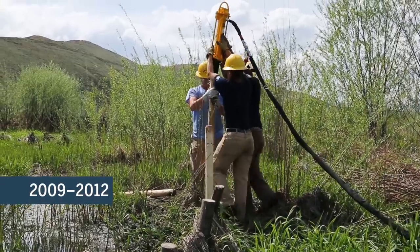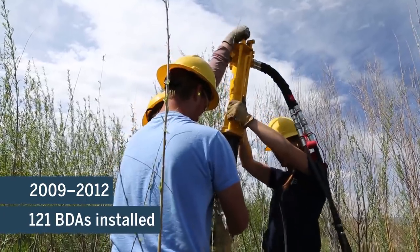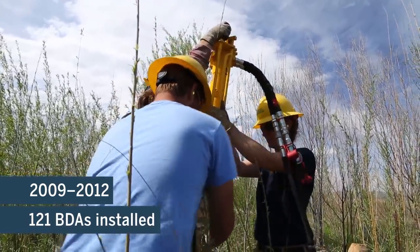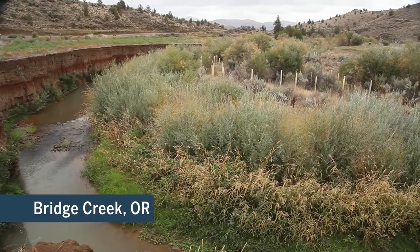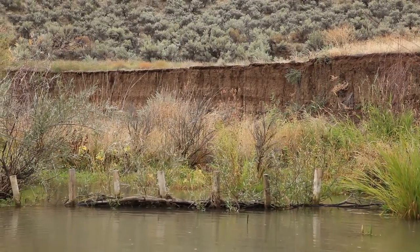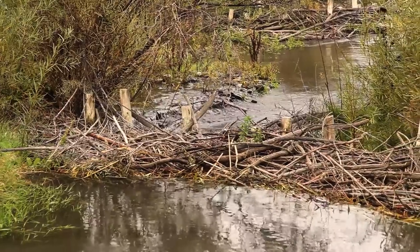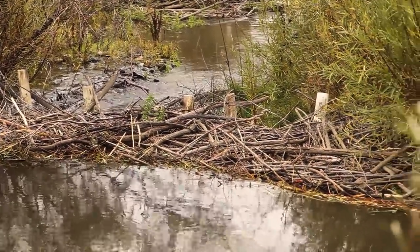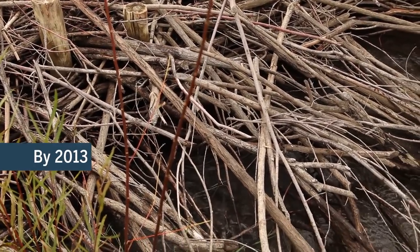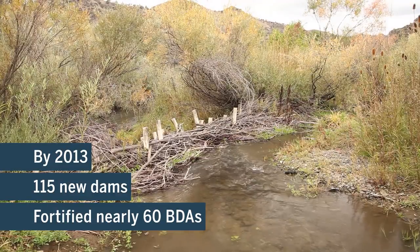Between 2009 and 2012, researchers installed 121 beaver dam analogs along Bridge Creek, a 45-kilometer-long stream within Oregon's Columbia River Basin. The goal was to convert a drastically simplified stream into a complex one. Sure enough, wherever they put structures, beavers came and set up shop. By 2013, beavers had built 115 new dams and fortified nearly 60 BDAs.